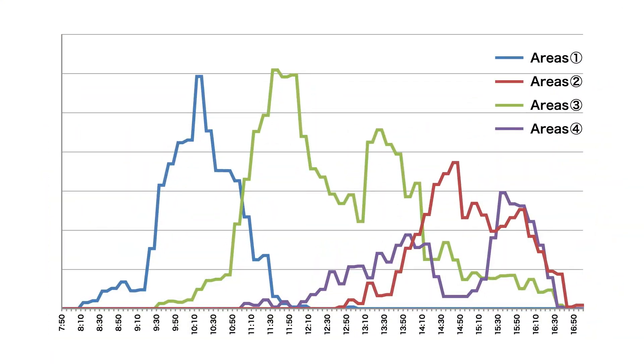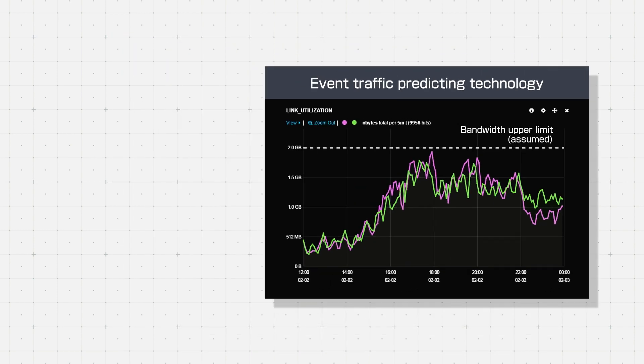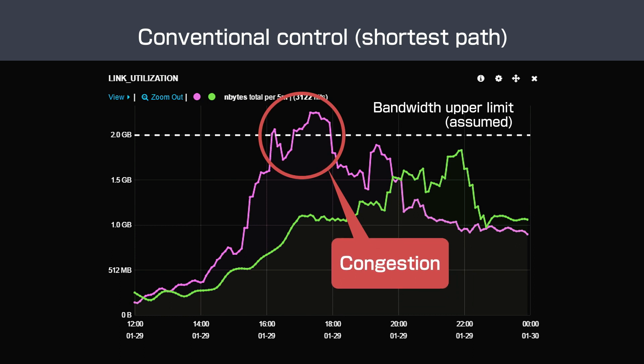This graph shows the predicted results. The marathon course is divided into four areas, area one through area four. This graph shows how much traffic is generated in each area over time. The black graph shows optimal route assignment that reflects the above distribution of traffic, and this graph shows the results of the conventional approach of assigning the shortest path to traffic without considering traffic predictions. When the shortest path is assigned in this way, the traffic on the pink link here exceeds the link's bandwidth causing traffic congestion.